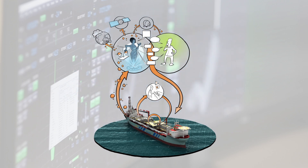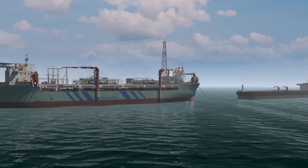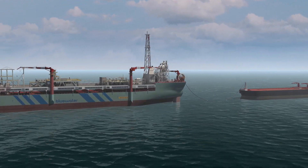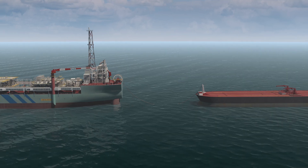The recognizable IOSS interface engages in conversations with the operator and functions like a teammate. Here's how it works on the Aoka Mizu. During an offloading process, the operator must be on the bridge. IOSS uses proximity sensors to keep track of him.